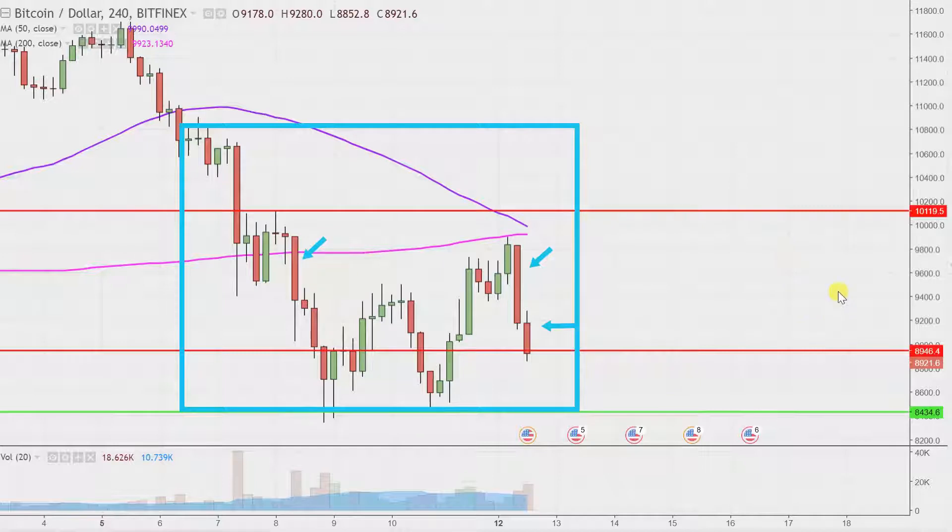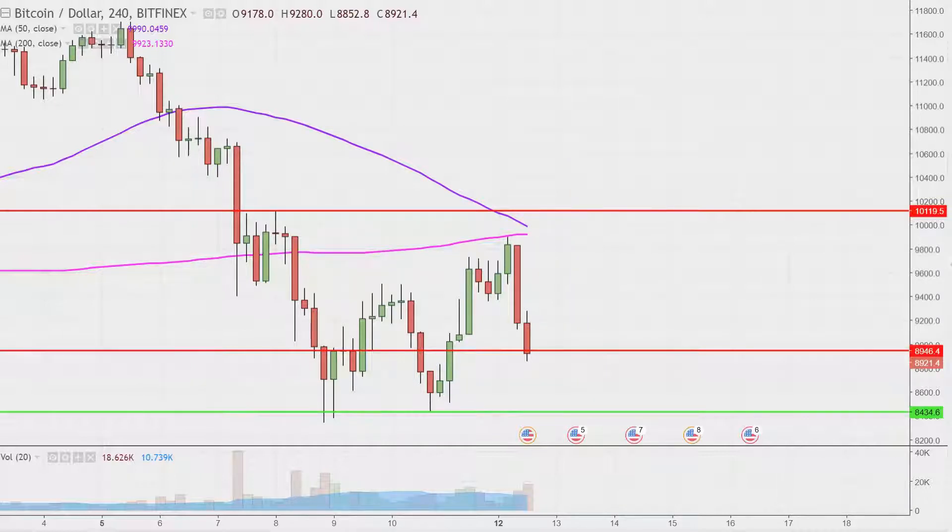I like this time frame — I think it does a good job of telling the story of the price and makes mapping out levels of support and resistance a bit easier to see. I've been doing Bitcoin on a very routine basis. Did it on Friday, so that's where the red and green line annotations are coming from.